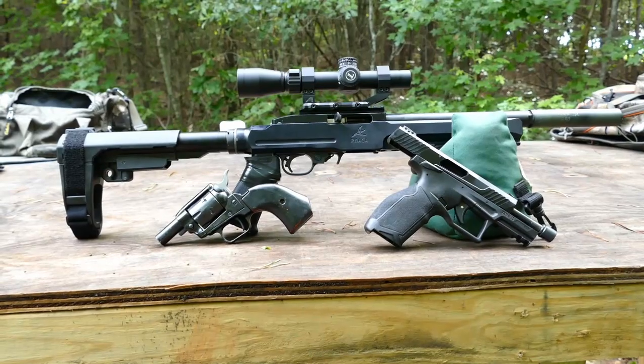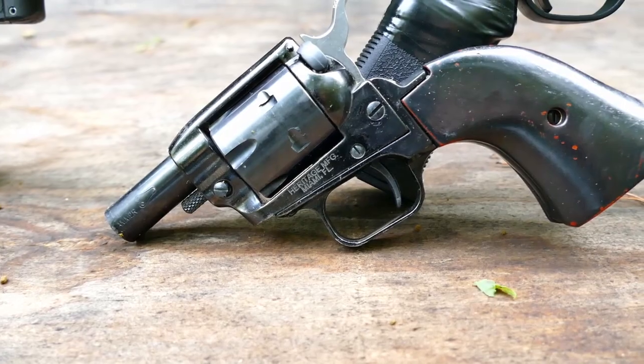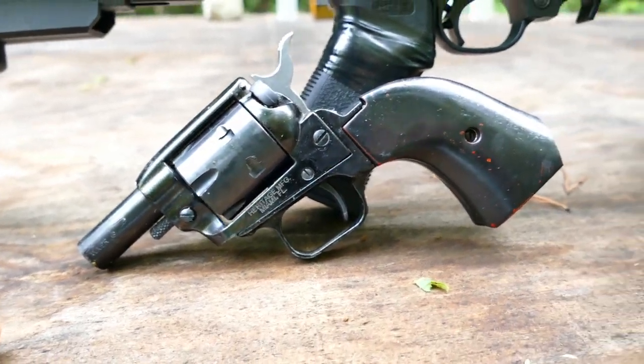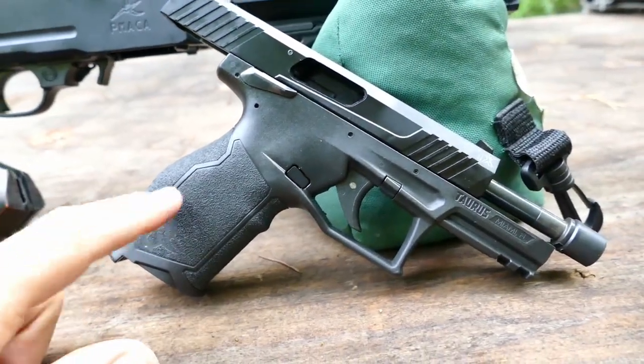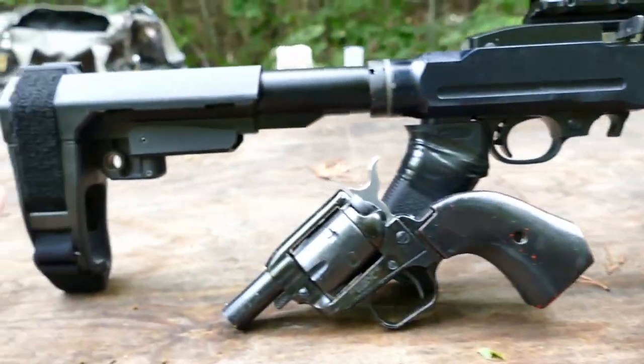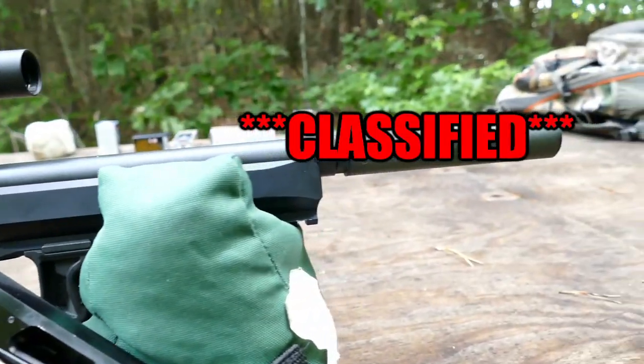Here are the firearms we're going to be using. For the shortest barrel we've got the Heritage Rough Rider — it's got about a two-inch barrel, maybe a little bit shy of two inches. Then we've got the Taurus TX-22 with a four-inch barrel, and finally we've got the Ruger Charger 10/22 with a nine-inch barrel.